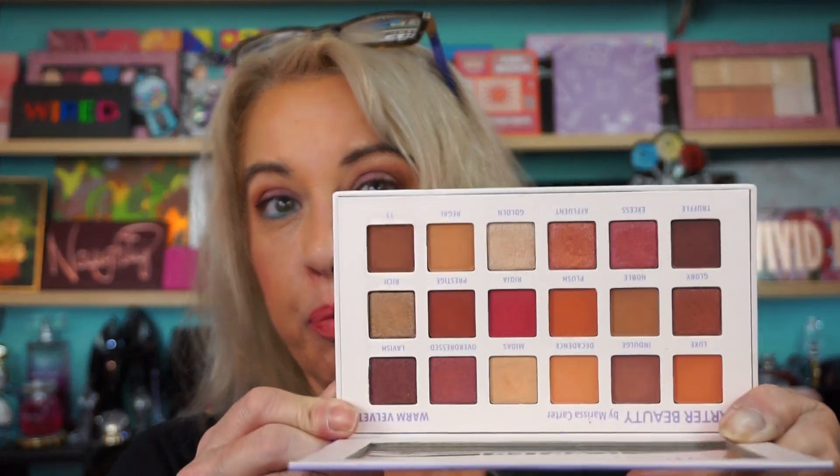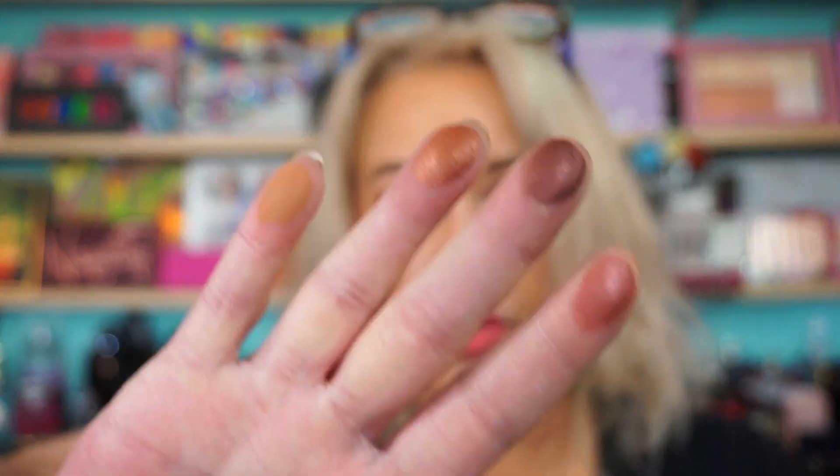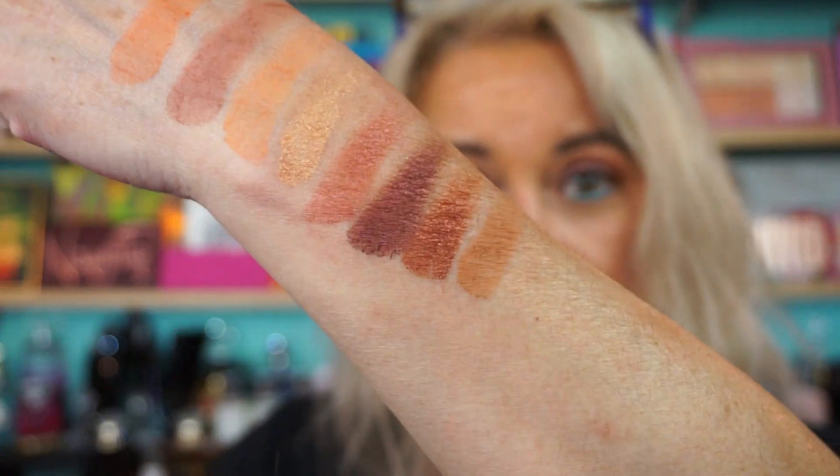Warm Velvet. Like I said, I've done a Get Ready With Me with this. This is my kind of palette — this is gorgeous. I love more mid-tone, deep shades. But you can use all the palettes together; you don't have to use just one palette. Mix and match — that's the fun of makeup. Just have fun with it. Here's your first four shades.